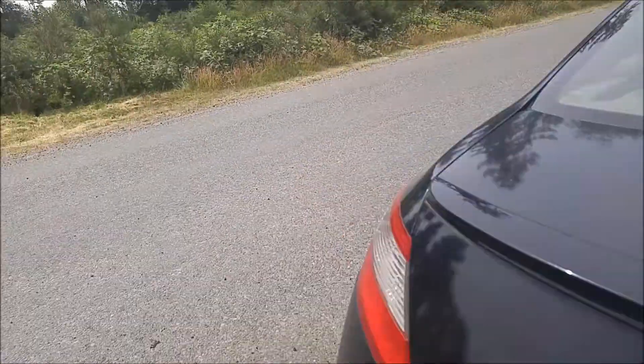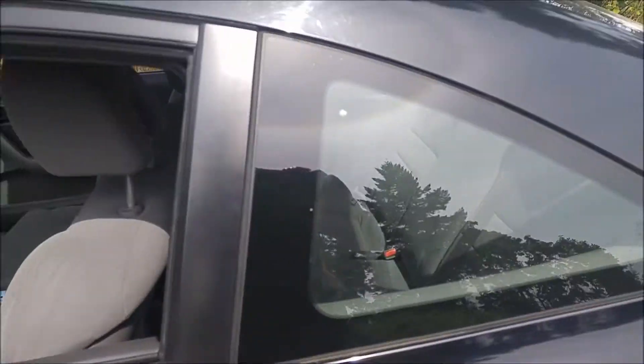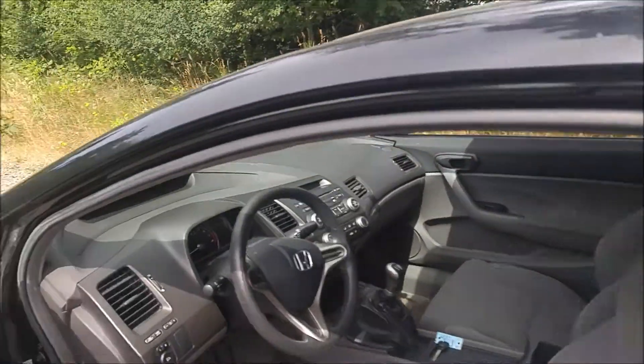This is the DX model, which is the base model. This one is next in line to be detailed, but it is still quite clean. It comes with a five-speed manual transmission, power windows, and power mirrors.